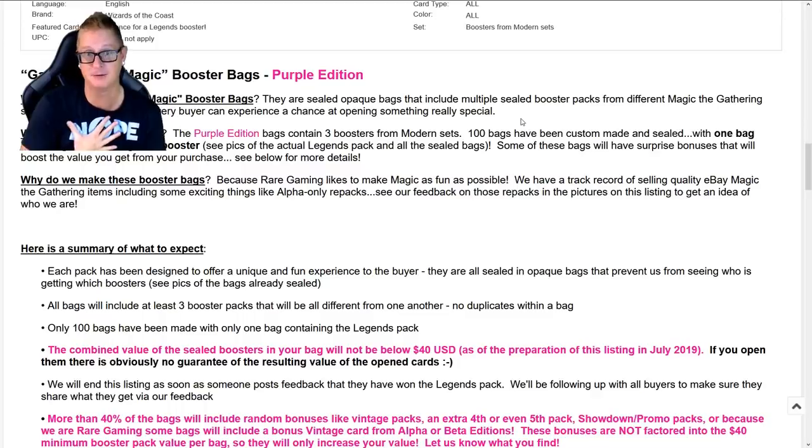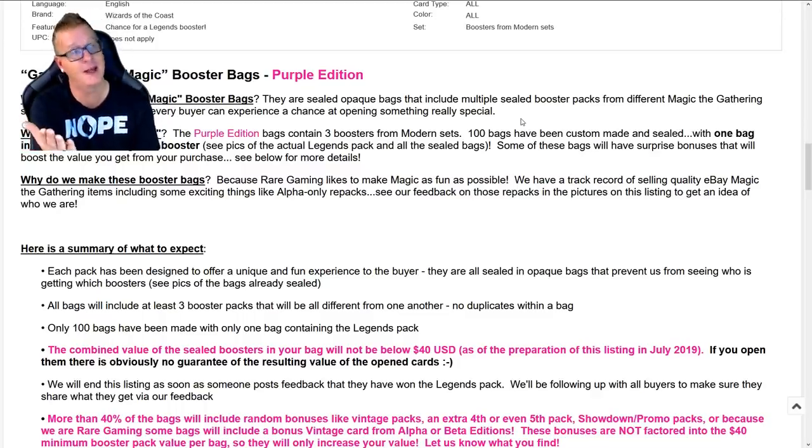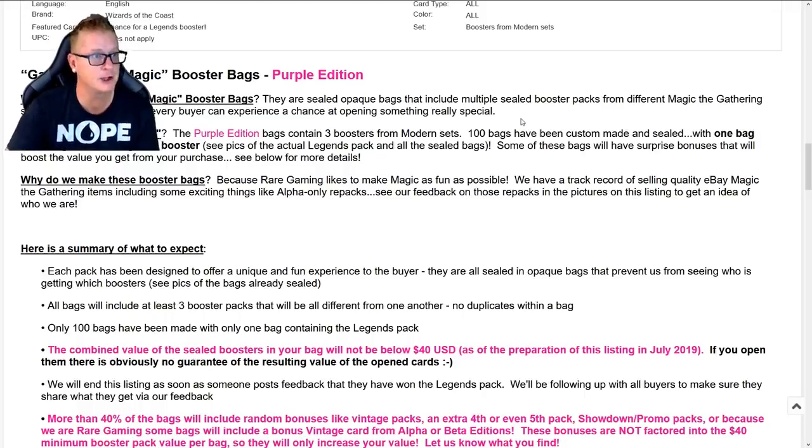I've never opened a booster pack of Legends before, and that would be special if we ended up getting one. What is the Purple Edition? Bags contain three boosters from modern sets. A hundred bags in all have been custom made and sealed, with one bag including a sealed Legends booster. That is insanity.